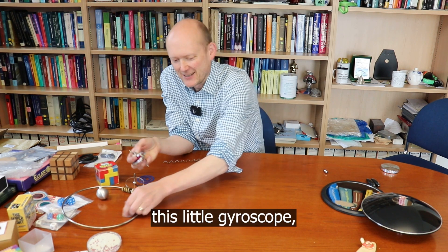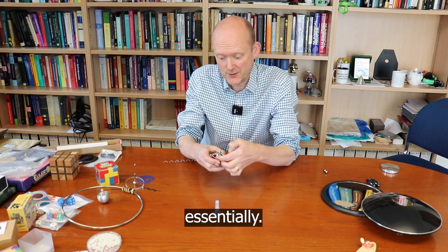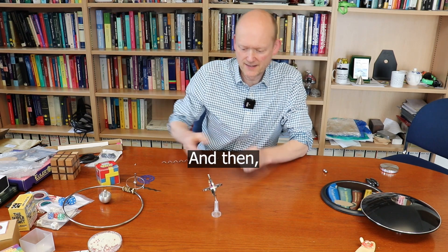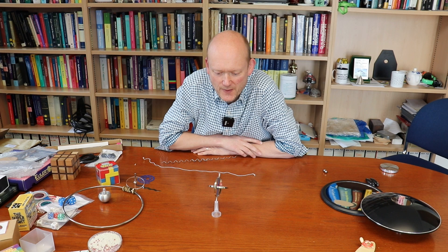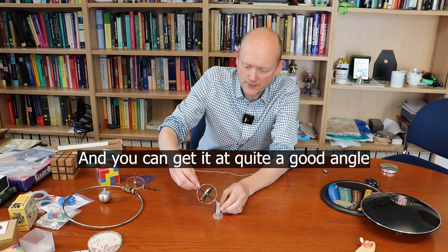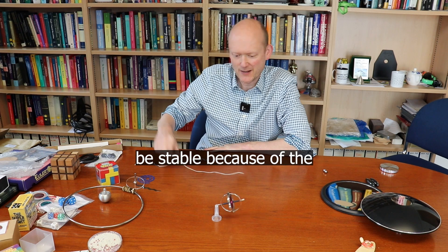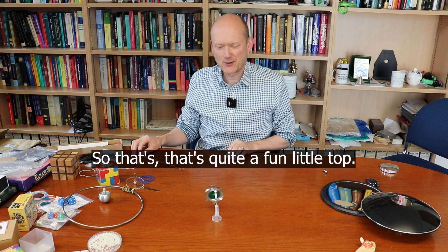I also have this little gyroscope which is quite fun — it's wound up just like a yo-yo essentially. It will be nicely stable and precess as it rotates, and you can get it at quite a good angle and it will be stable because of the rotation of the disc. That's quite a fun little top.